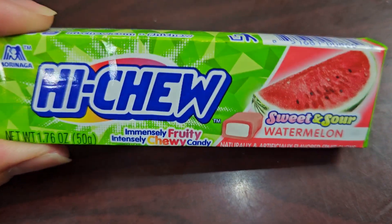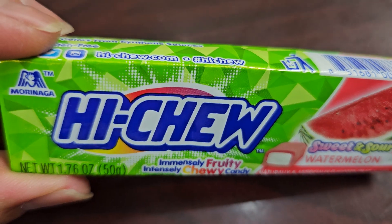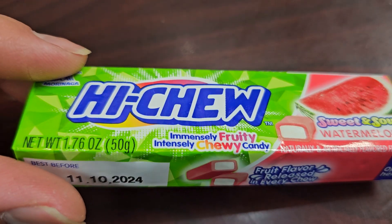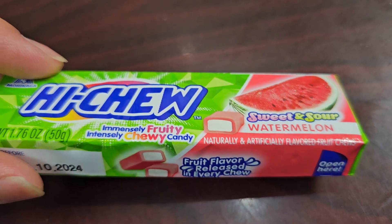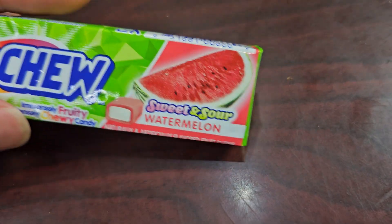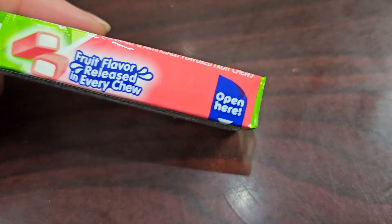Alright, so this is going to be a random item review of these Hi-Chew Watermelon Flavor made by Morinaga. Net weight 1.76 ounces, 50 grams. Immensely fruity, intensely chewy candy — we'll be the judge of that. Sweet and sour watermelon, naturally and artificially flavored fruit chews.